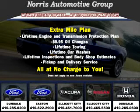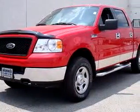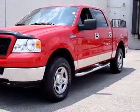Thanks for considering Norris Ford of Dundalk for your next vehicle purchase. Here's an example of one of our fine pre-owned vehicles. Norris Ford of Dundalk knows you want more than just a car — you have a purpose for your vehicle.